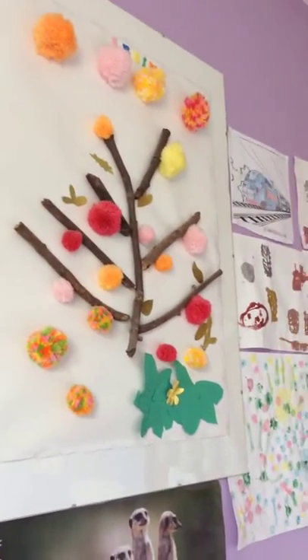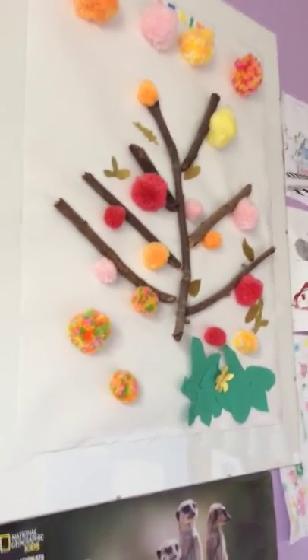This one is from art with real twigs. There we go — I quite like that one with a load of pom-poms and things, and it just says my name up there.